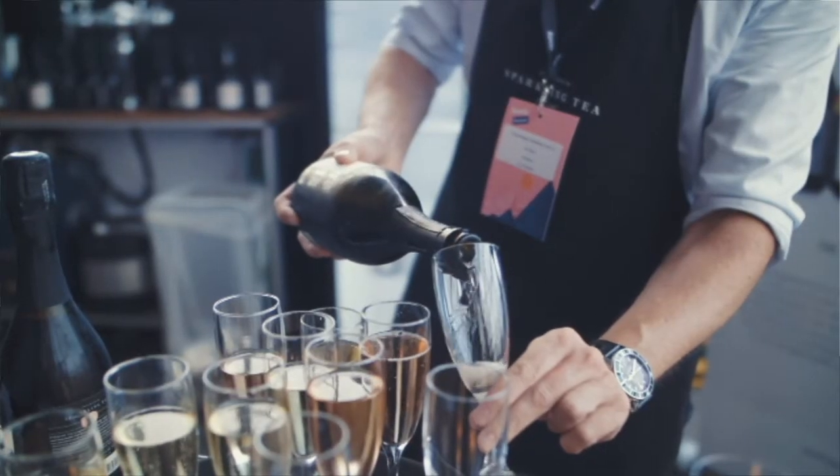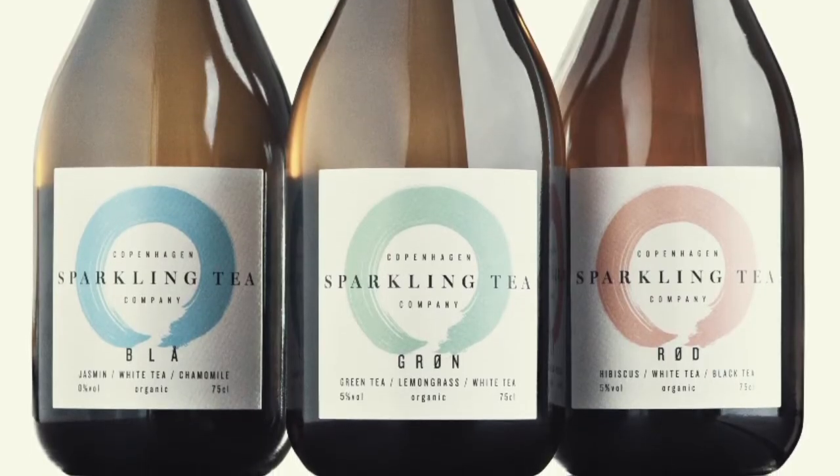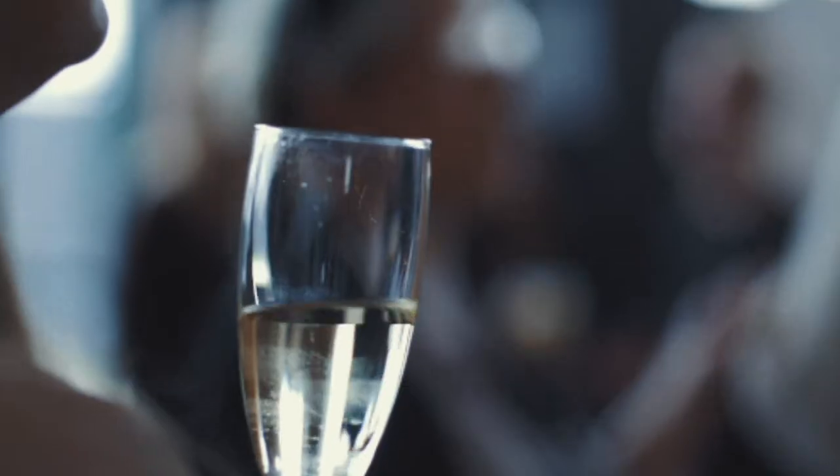Sparkling tea as a category is a brand new beverage category because it's not wine, it's not beer, and it's not cider. So when you taste sparkling tea you should try to start on a fresh page without trying to compare it to something else.